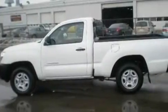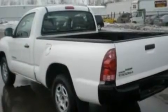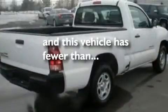Its top features include a CD player, a double wishbone independent front suspension, a passenger side vanity mirror, 12-volt power outlets, a low-tire pressure indicator, an anti-lock braking system, and a passenger side airbag. This vehicle has fewer than 62,000 miles on the odometer.